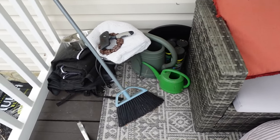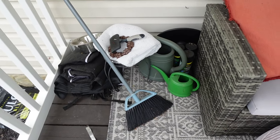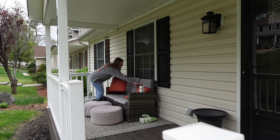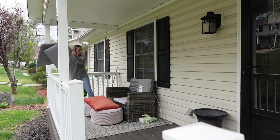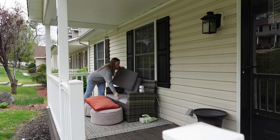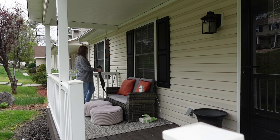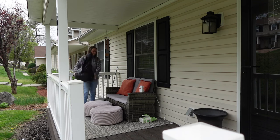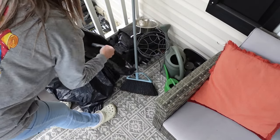Hello and welcome. Today's video is going to be an around the house nasty clean with me. I don't really know how else to title this or explain it, but there are a handful of places in and around my home that are just filthy, nasty, and disgusting. And today I wanted to go ahead and take some time to tackle those spaces.